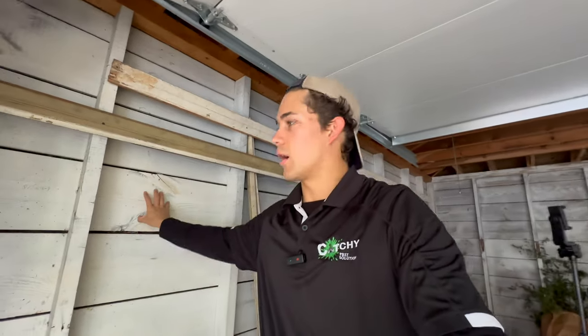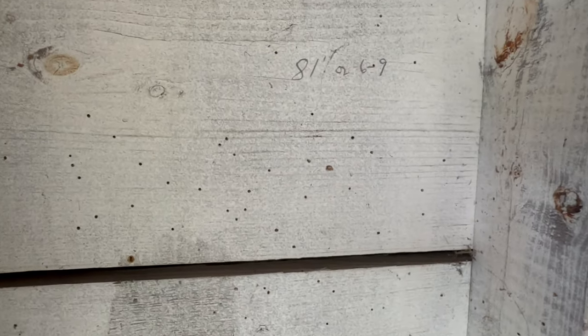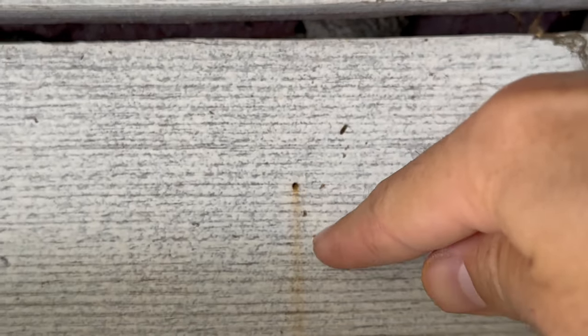90% of the exit holes on this piece of wood are inactive. Let me show you some inactive powder post beetle activity — all of these in this area are inactive, meaning there is not currently larvae inside. On the other hand, here's some active infestation. Check out this hole — notice this line coming out from below it, straight down vertically. That is the powder being expelled by the powder post beetle.